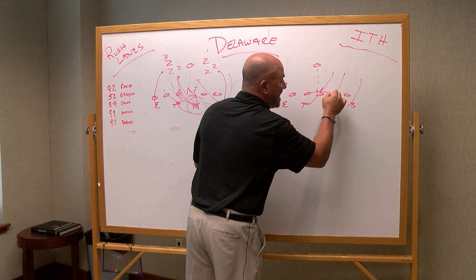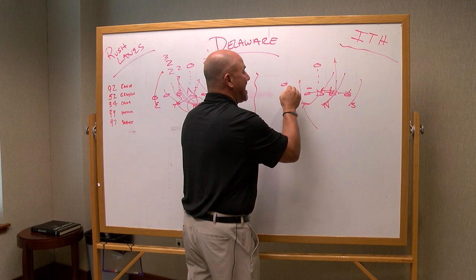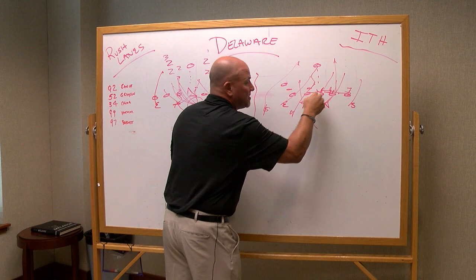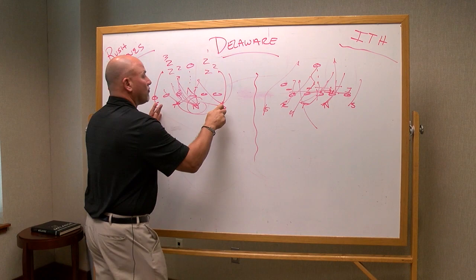Lafayette has to make sure they're going to drive guys into the pocket and not get washed down to one side, whether they're bringing another guy inside. You want to make sure as you're getting up the field that you're not getting washed across the quarterback's face. It's very important to get to your spot and then get back up the field and create almost like a wall in front of the quarterback so he can't step up in the pocket and escape — similar to what the Sacred Heart quarterback did this week and last year against Lafayette. Look for them this week to make sure they don't get washed down and create good rush lanes so when Pat steps up in the pocket, he's going to have a wall in front of him.